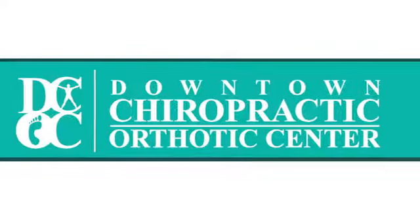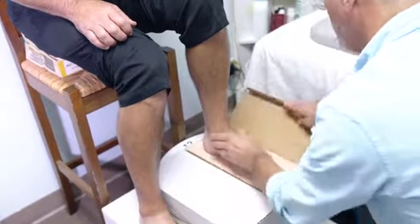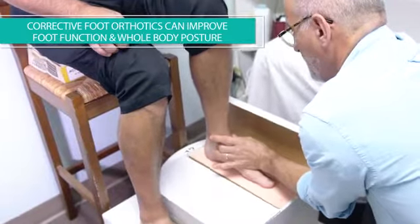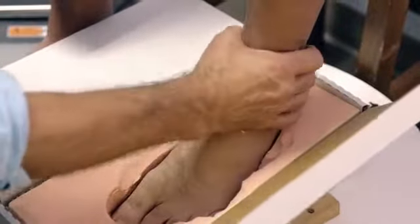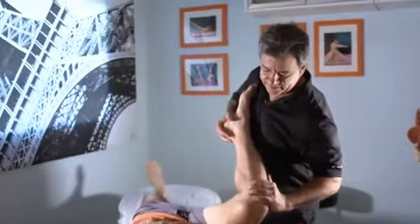As a chiropractor and a runner for over 35 years, Dr. Bobker knows how well corrective foot orthotics can improve not only foot function but whole body posture. His shoe inserts work on feet the way braces work on teeth, exerting gentle pressure to improve alignment and offset the stress forces coming from above.